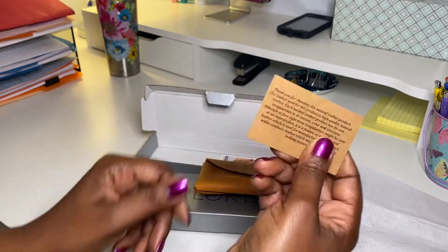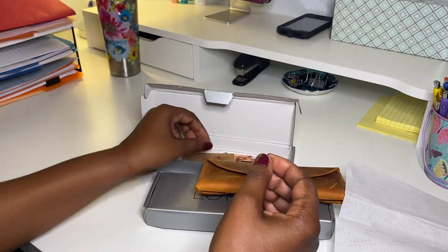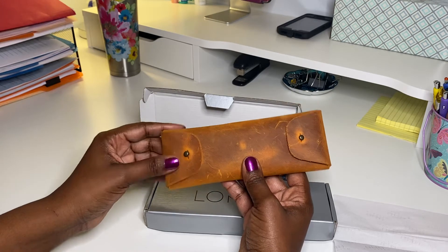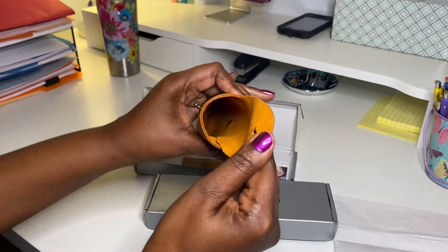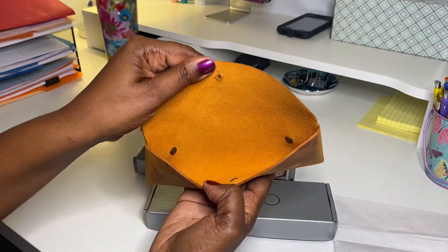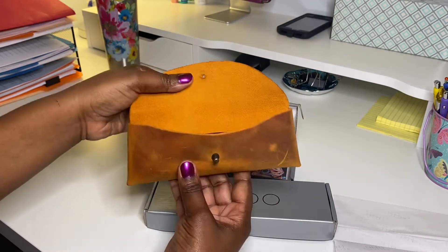Each product has its own irregularities in its texture, color, and structure, so it's a real leather product. It came with this little tag — I don't know why, maybe if you have something to hang it on you can use it, but I thought it was really neat. I love how it looks like distressed leather a little bit. It's got hooks on the back as well, so you can pop it off and slide pens in that way, or you can pop the top off and put them in that way. You can also use it for your glasses.